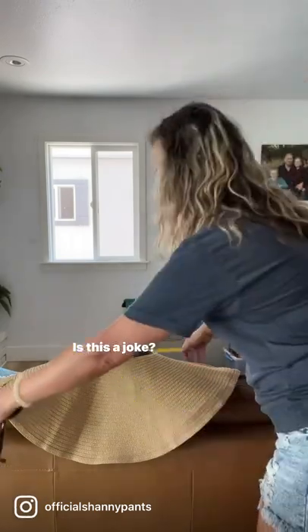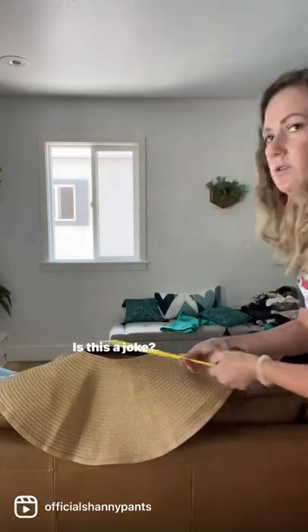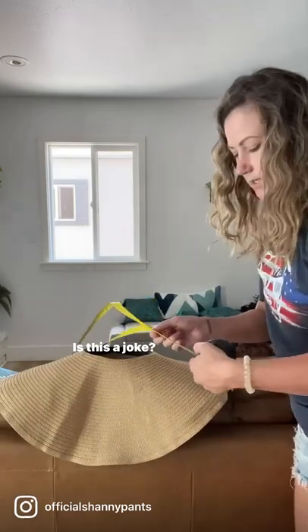Is this a joke? What? I don't know, like six feet.